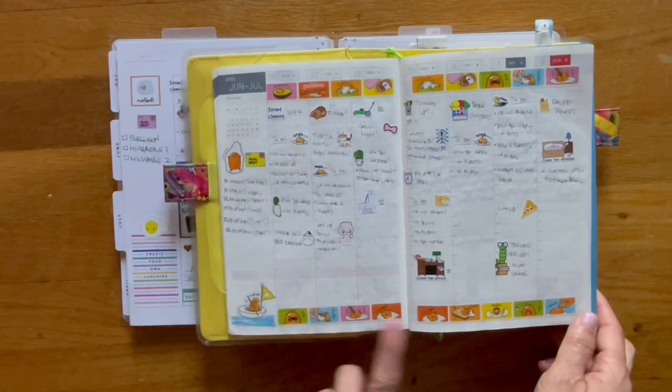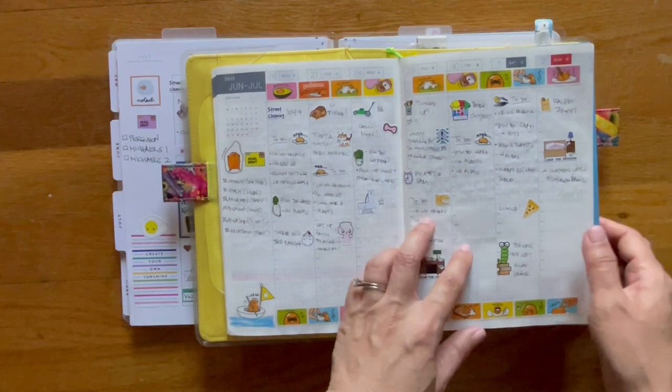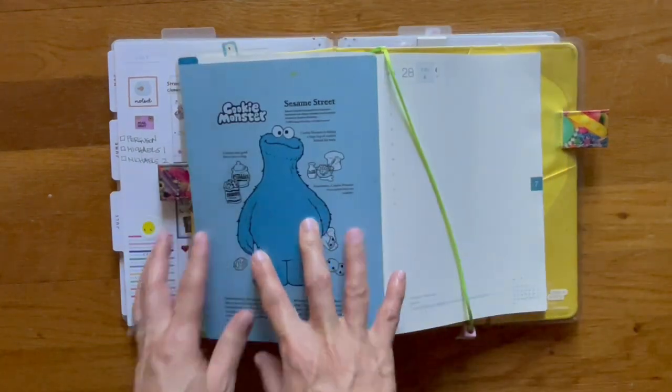The Gudetama stickers I think I purchased either from Daiso or from the Japanese store in Epcot.